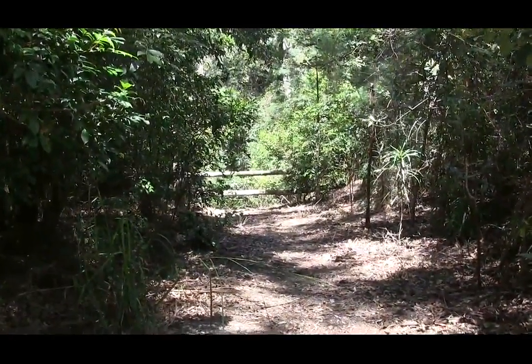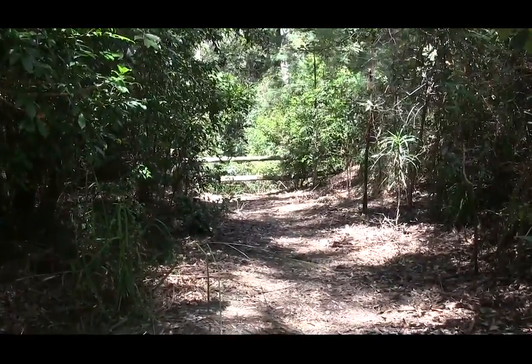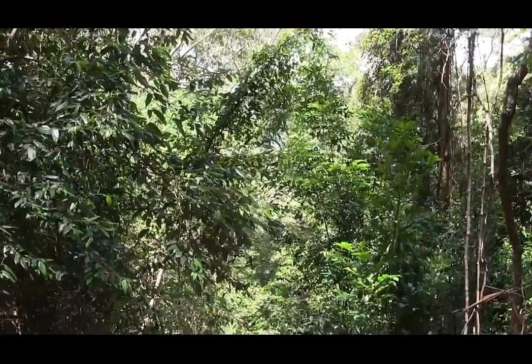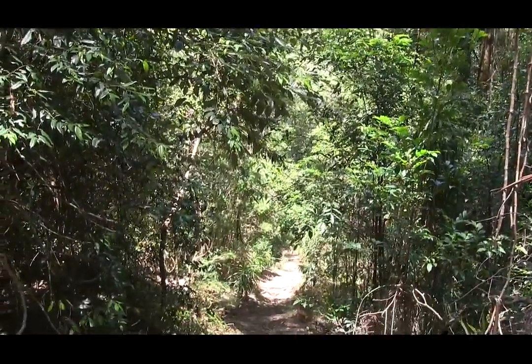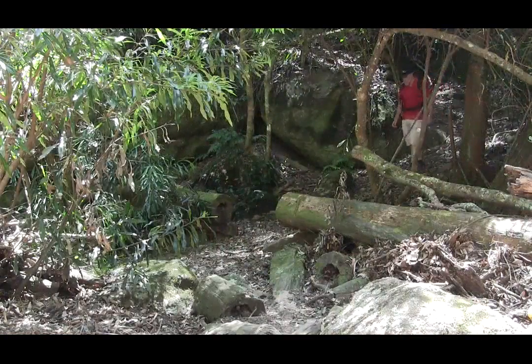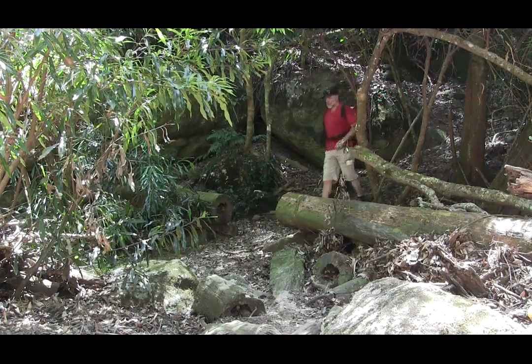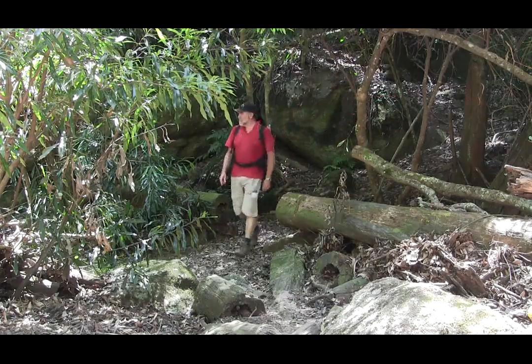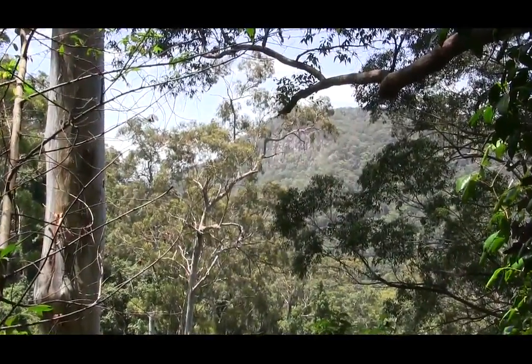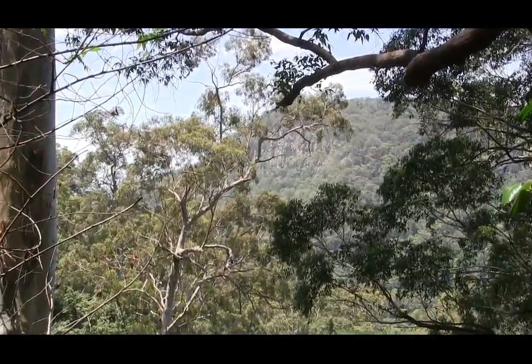After about 200 metres the track is blocked, which is actually a good thing because from here the track descends very quickly down into the valley. At the bottom we cross over another creek, and as we climb out we get very nice views across the other side of the valley.